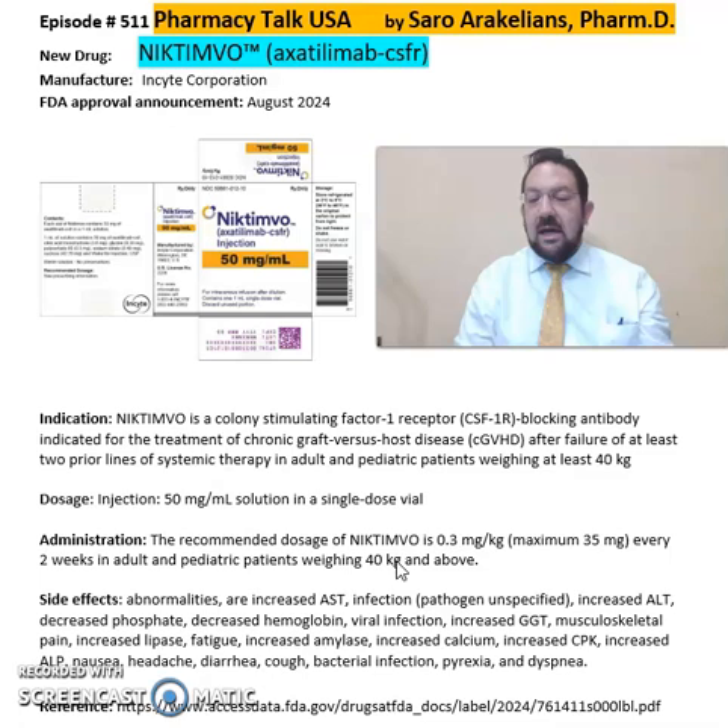Again, Nictimo or Axatimab from Insight Corporation for treatment of chronic graft-versus-host disease after failure of at least two lines of therapies. For more detailed information about Nictimo, refer back to the package insert, which will give you more information on the dosing, cautions, and precautions on this drug.